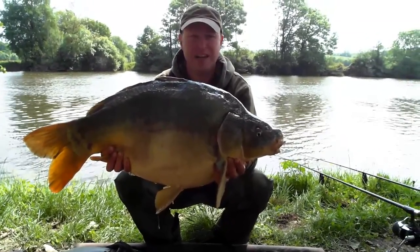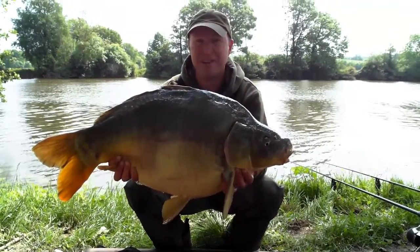Beautiful fish. And I tell you, I'm really made up with it.